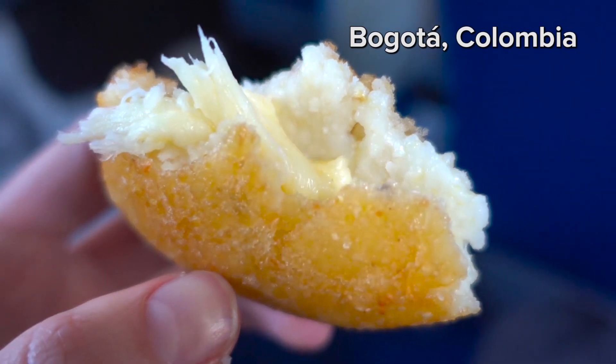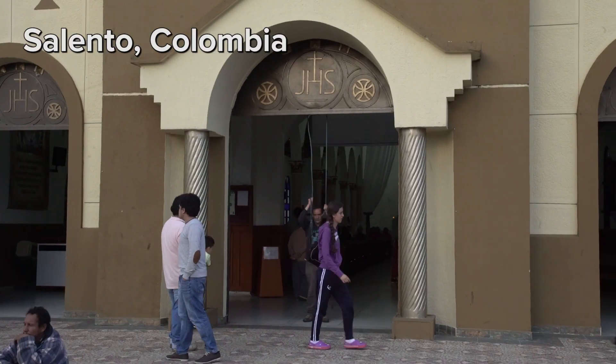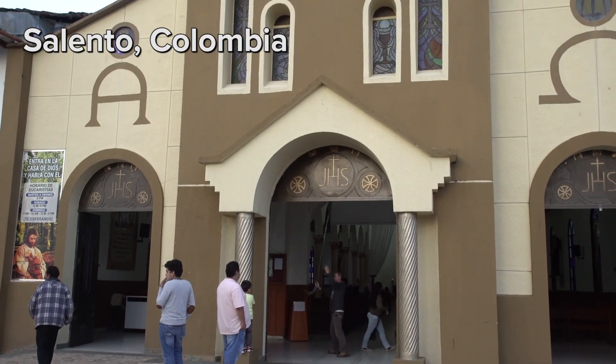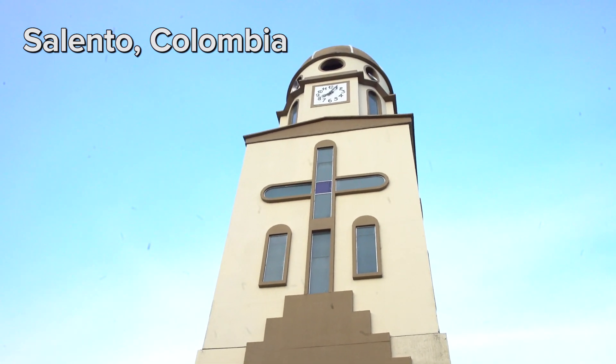Argentinian empanadas and Chilean empanadas are made with dough, like flour, and they're baked. So ours is made of cornmeal and fried. People will go to Sunday church, and after church, they buy empanadas to have as a brunch. This is our brunch — post-church brunch.